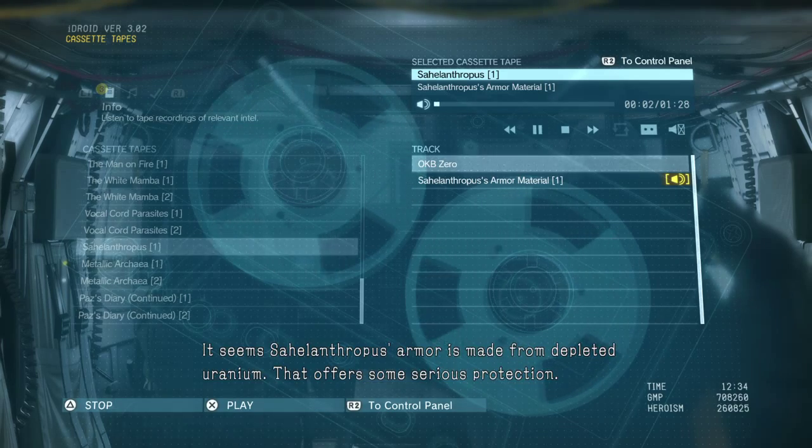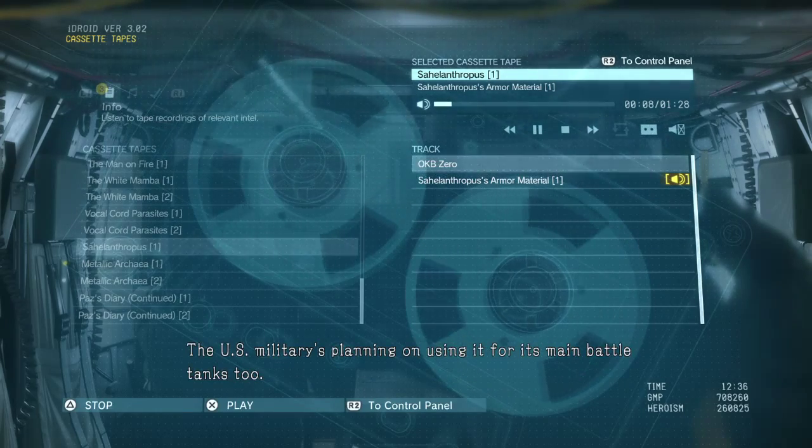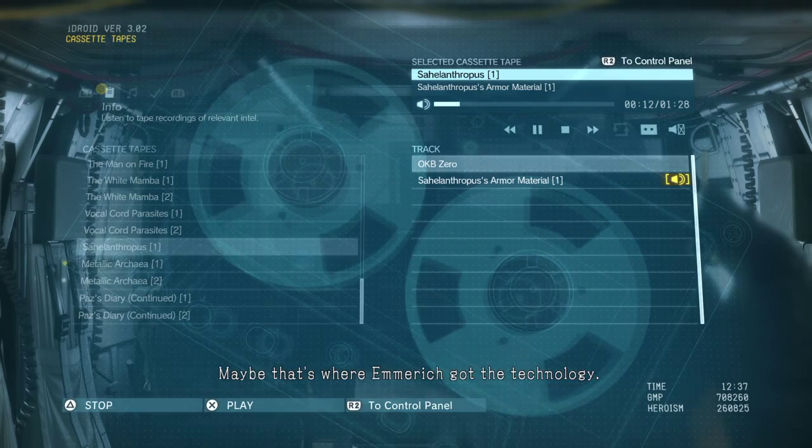It seems Sahelanthropus' armor is made from depleted uranium. That offers some serious protection. The U.S. military is planning on using it for its main battle tanks too. Maybe that's where Emmerich got the technology.